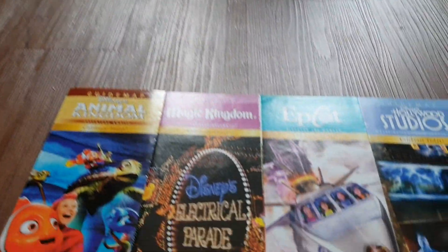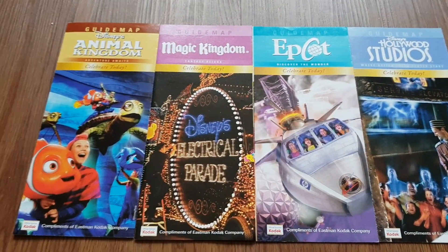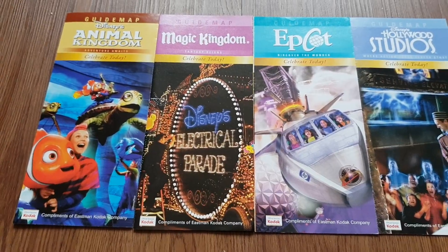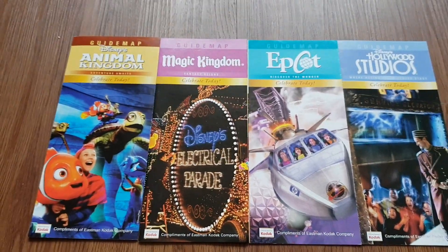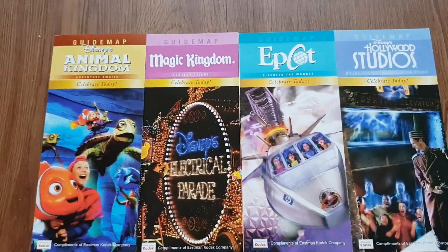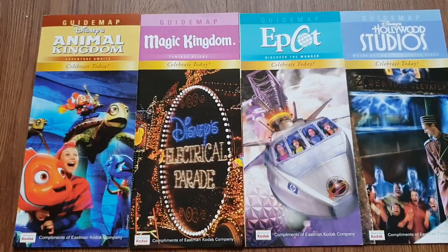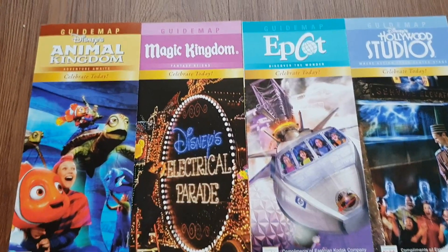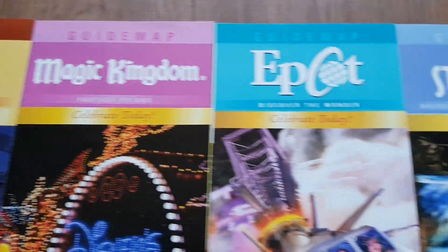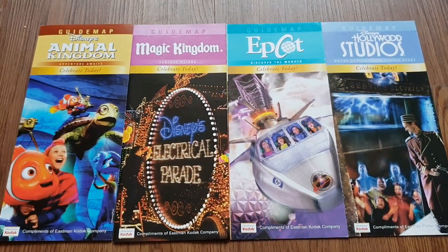Welcome to Theme Park Map Monday, episode 34. As you can see, it's Christmas Eve, coming live from England. Happy Christmas to everyone! We thought we'd do a special one this week — what better place to celebrate than Disney World in Florida. We've got this collection here from 2010, and the theme is 'Celebrate Today' across all four theme parks at Disney World.